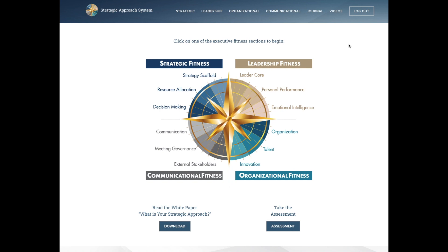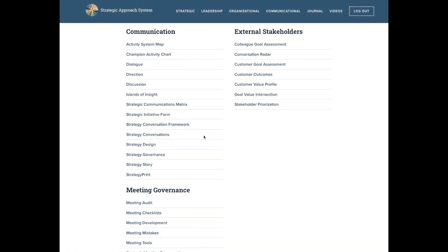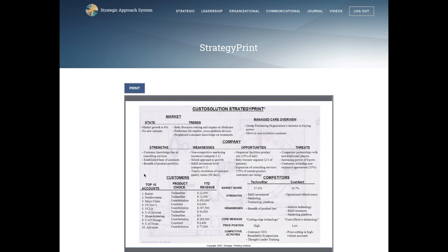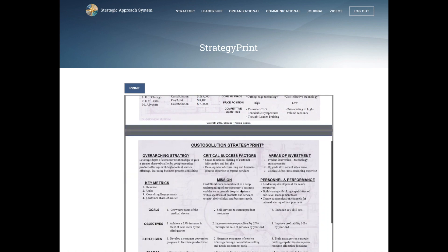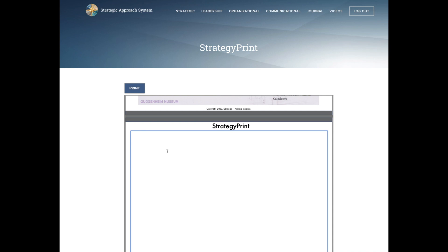So let's say the executive has taken the assessment and one of the areas for development is communicational fitness. We click on that area and bring up a number of different tools around communication, external stakeholders, and meeting governance. Let's say one of the areas we want to focus on is developing our ability to concisely communicate our strategy, so we click on the Strategy Print, which brings up this tool. We see page one of the example Strategy Print, which provides insights around the market, company, customers, and competitors. Page two is the brief strategic action plan. Then as a leader, we take the opportunity to develop our own Strategy Print using an editable PDF that we can type into, and after we finish the tool, we can print it in hard copy or save it as a PDF to our computer.